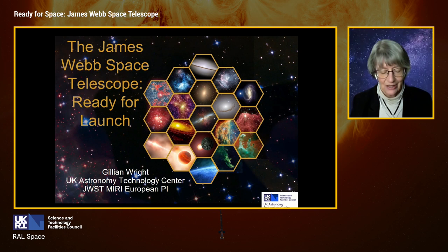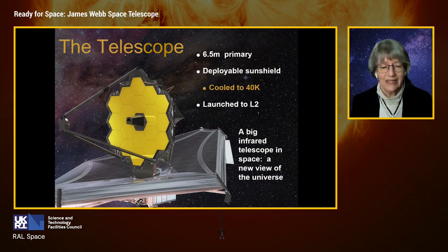To introduce the mission: what is it? It will be the largest and most ambitious space telescope ever launched. It has a six and a half meter primary mirror, a deployable sun shield that cools the entire observatory to 40 Kelvin, and it will be operating at L2 on the far side of the Sun-Earth-Moon system.